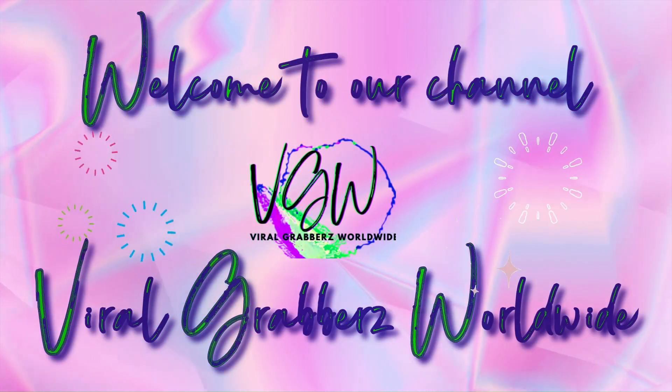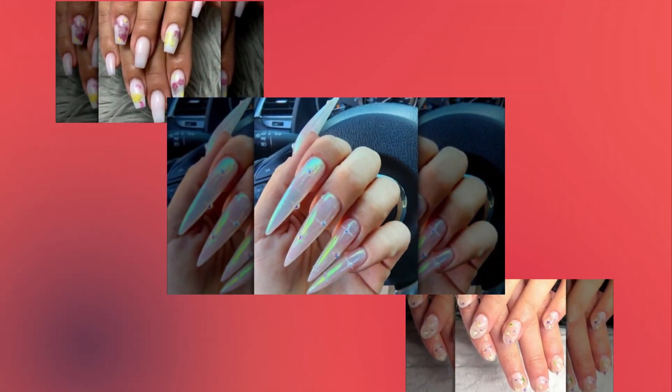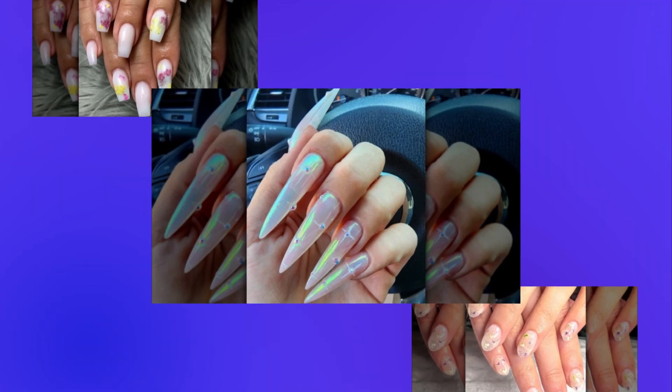Welcome to Viral Grabbers Worldwide. This week's episode is all about how milk bath nails are here to stay. These 30 inspirational concepts will help you rock the trend.